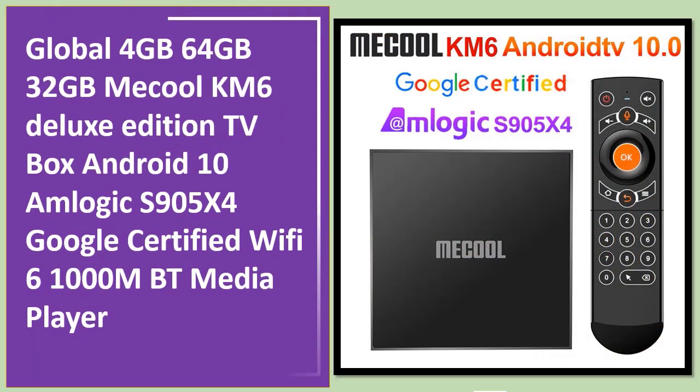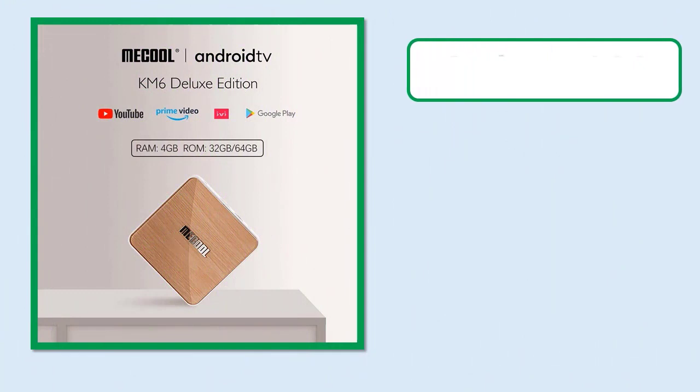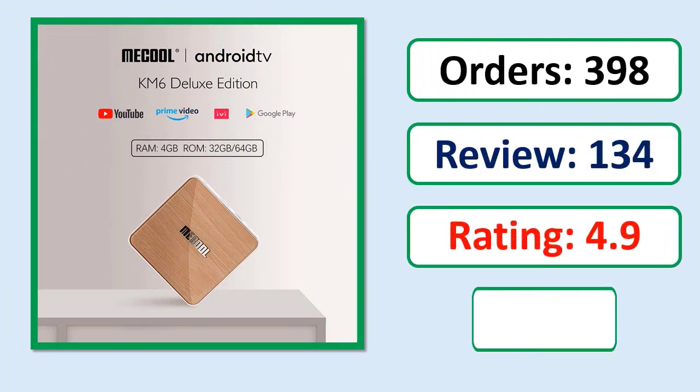Number 5: Makool KM6 Deluxe Edition TV Box, Android 10, Amlogic S905X4, Google Certified, Wi-Fi 6, 4GB RAM, 64GB or 32GB storage, 1000Mbps. Check orders, reviews, rating, and percent off.